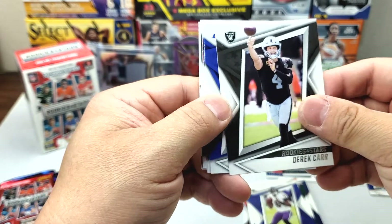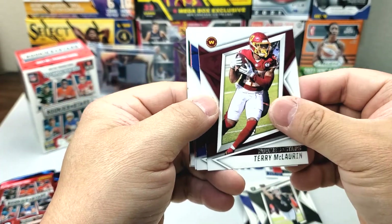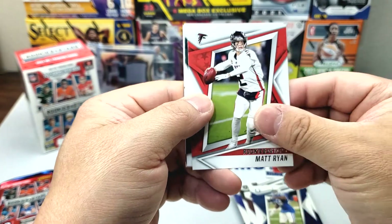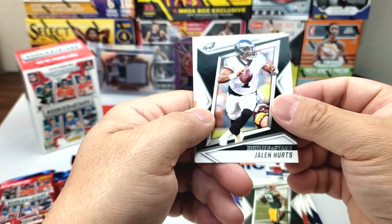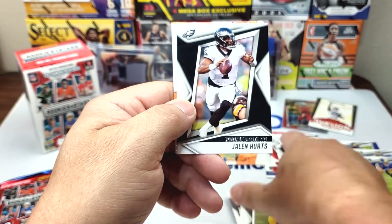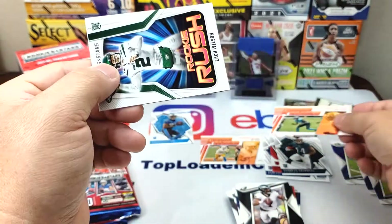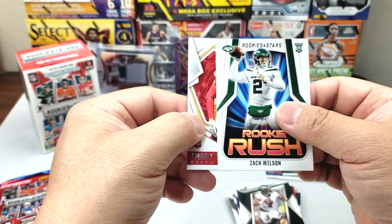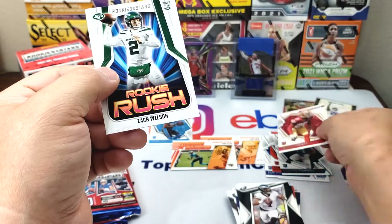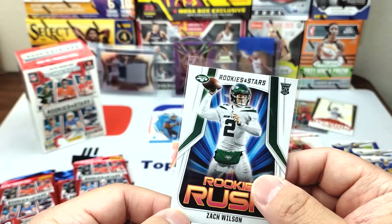Kate Derkar, Cooper Kupp, Terry McLaurin, Darius Leonard, Matt Ryan, Aaron Jones, Jalen Hurts Rookies and Stars. There's an action pack Josh Allen, Zach Wilson rookie rush, and Embry Thomas. Nice rookie rush. Three more packs.